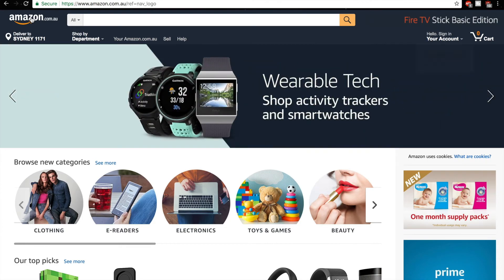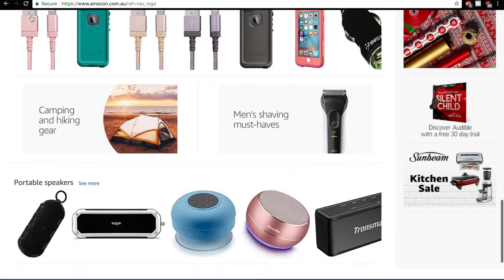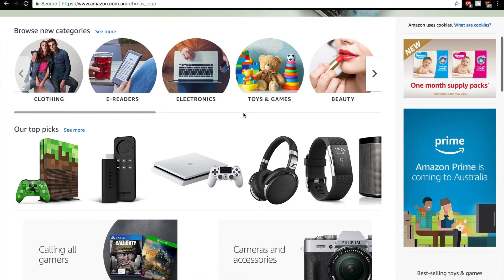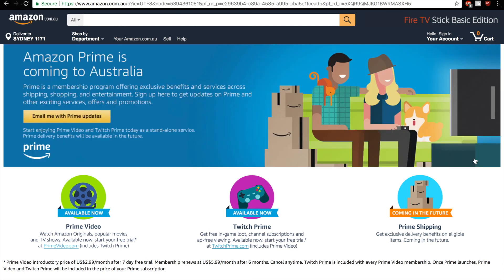I just wanted to tell you guys about what's on here and if it's going to be a good thing. I do think it will be a good thing because of fast shipping. Not sure if there's Prime on here, but yes, it is coming to Australia. Thank you for checking out this video — it's just a quick little video to let you guys know.